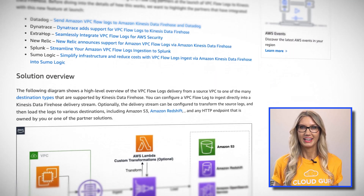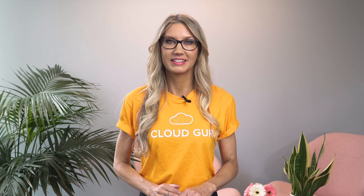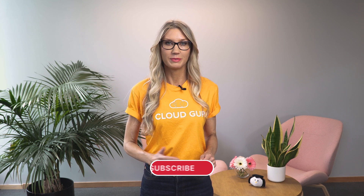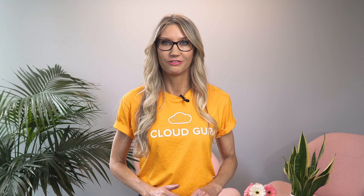If you're not familiar with Firehose, it's a service that lets you consume real-time streaming data and then deliver it to a variety of different destinations for processing or storage. For instance, it allows you to deliver the data to other AWS services like Redshift or OpenSearch. You can even deliver your Flow Log data to an HTTP endpoint for third-party providers like Datadog, Splunk, MongoDB, and Sumo Logic. This means you can now deliver your Flow Log data to a whole load of new destinations for processing, analytics, and storage, enabling you to easily get a lot more insights from your Flow Log data.